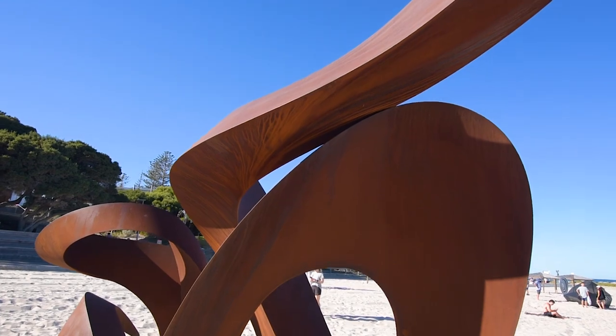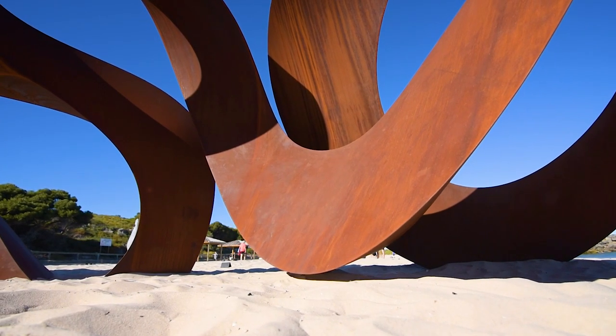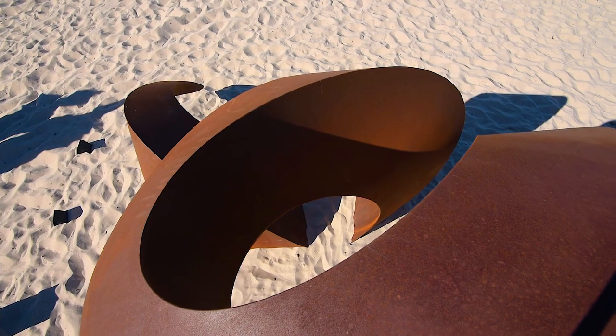Being such a serpentine shape, it's representative of rivers and tributaries. And of course, they're the lifeblood of the planet.